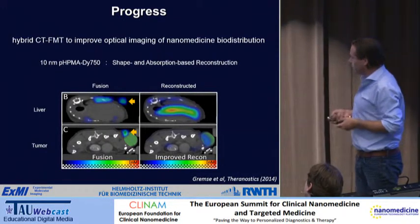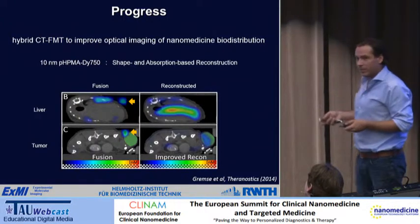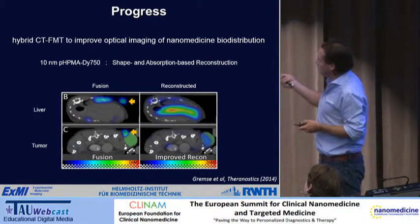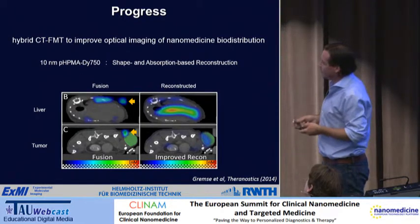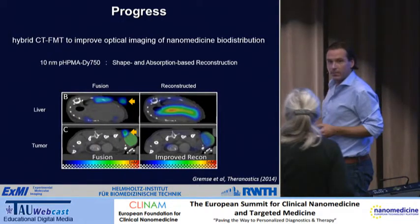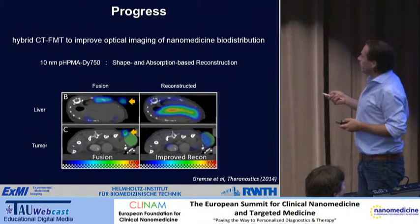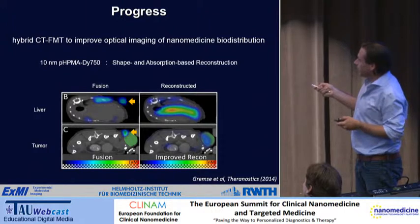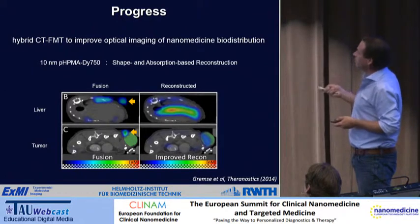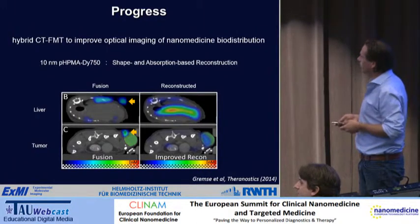Felix Ramza, who is working on this ERC project, also came up with a shape-and-absorption-based reconstruction in which we do an absorption pre-scan. In optical imaging you lose a lot of light because of hemoglobin in tissues. Without reconstruction, the probe appears outside of the body, and in the liver there is not a lot of signal simply because a lot of light is lost in the hemoglobin there, as it's a highly perfused organ. By doing a reconstruction based on shape and absorption, we get a much more accurate and realistic depiction of the situation in vivo.